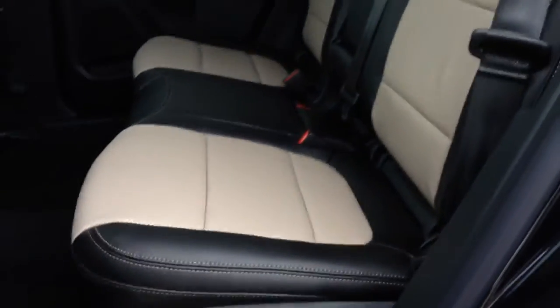Then we'll come around to the back seat. Nice two-tone leather seats. Lots of room back here.